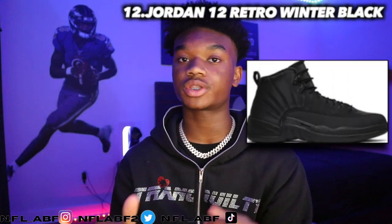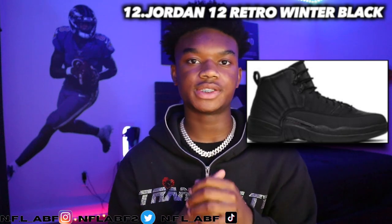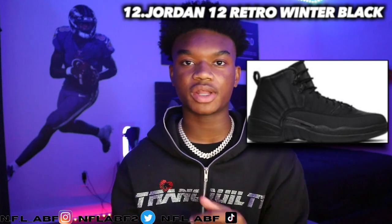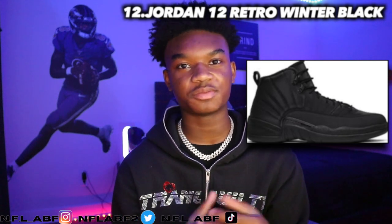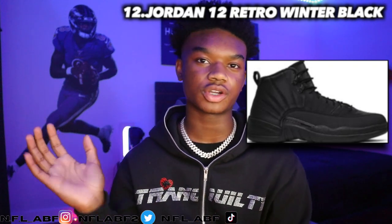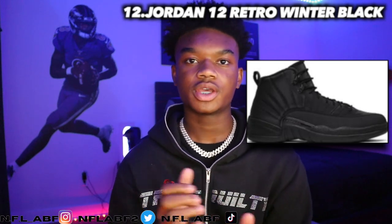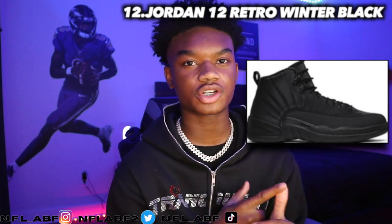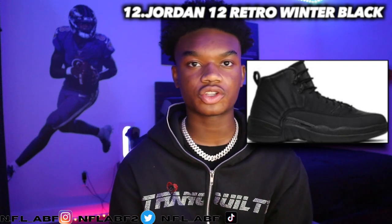Moving into the Jordan 12, it would be the Jordan 12 Retro Winter Black, which also came out in 2018. It retailed for $200 and is now going for $301. I would personally wear it because it's an all-black shoe and you can't have trouble throwing on an outfit with black. This is one of my favorite Jordan 12s — you can just throw on a chill outfit, some shorts, and go about your day.